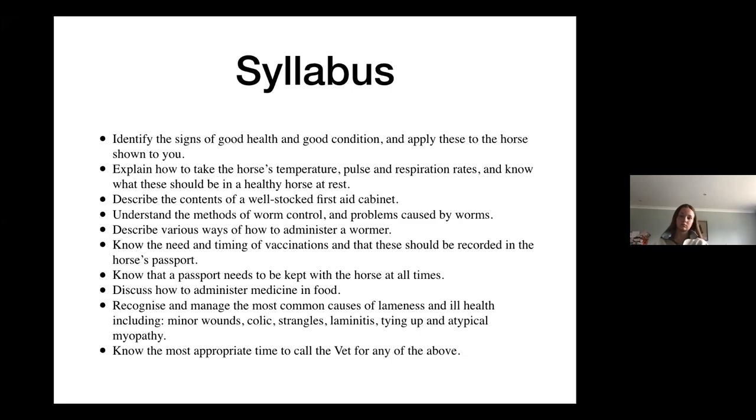Their temperature will change, and if it changes it's a lot more significant than if ours changes. Our temperature can fluctuate quite a lot. If theirs goes out of that 37.5 to 38.5, you would start worrying quite a bit. What else? Not massively over or underweight — good condition. So how do we know if the horse is in good condition?